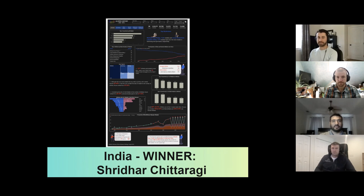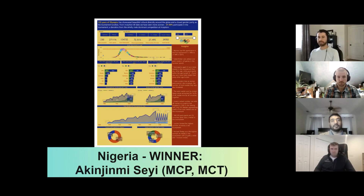In second place, taking silver with 26 points, is Nigeria. After much consideration, the team decided on Akinjimi as the winner for Nigeria. I can speak to this one — I like the age distribution and the way that was put together, which was really interesting. All of these were pretty easy-to-interpret charts, and it had some really good insights called out down the right-hand rail. From all the ones I saw from Nigeria, this one really stood out to me. Congratulations.